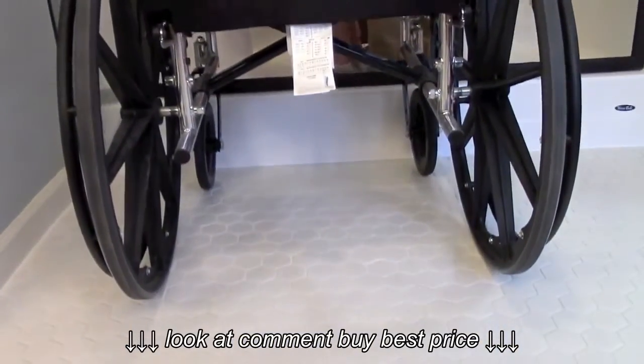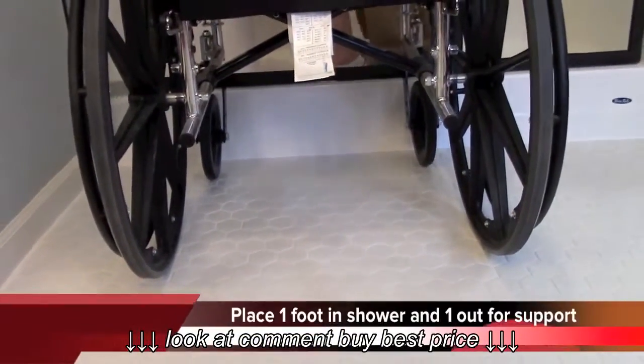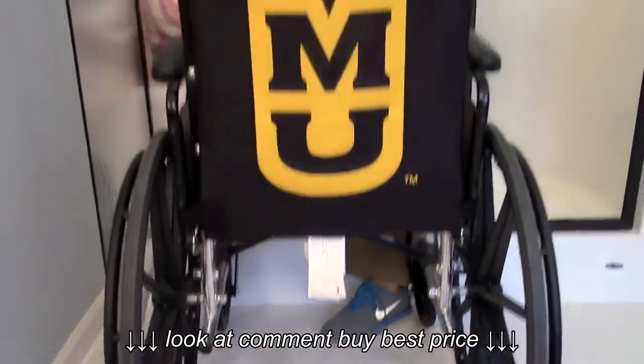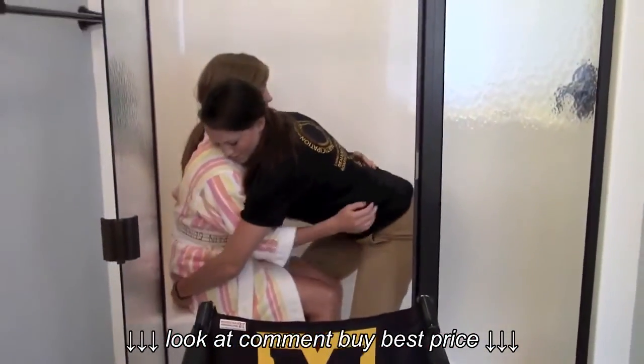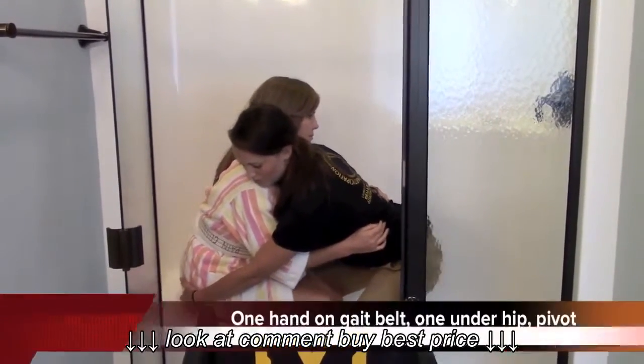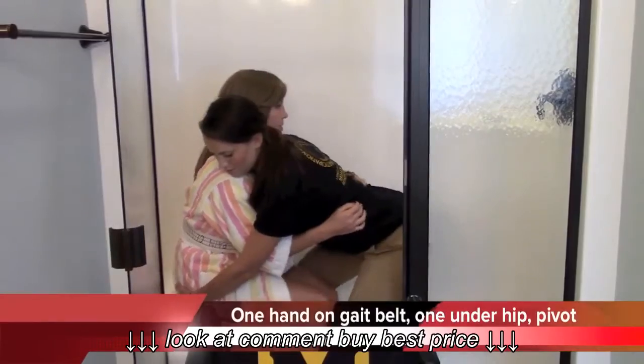Just going to move your legs here. Alright, put your arms around my waist. And then on the count of three, we're going to move you over. One, two, three.